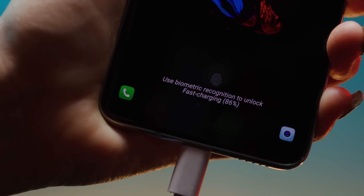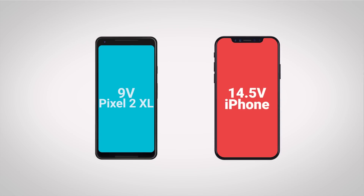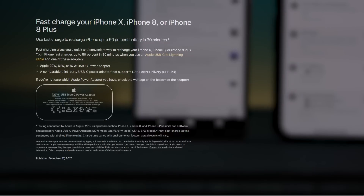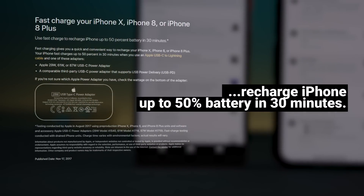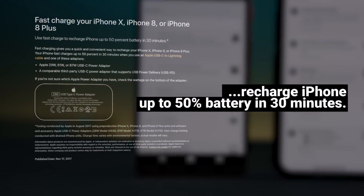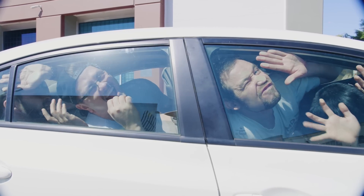This might seem counterintuitive, because fast charging works by forcing in a ton of electrons at high voltages — we're talking 14.5 volts on the iPhone X when the battery is near empty. But that is why fast charging is only activated while your battery is under 50 or 70%, while it is still accepting ions very readily, rather than turning them into wasted heat.